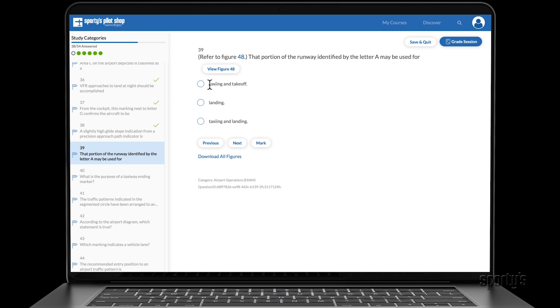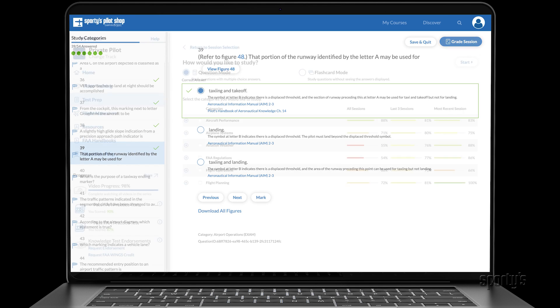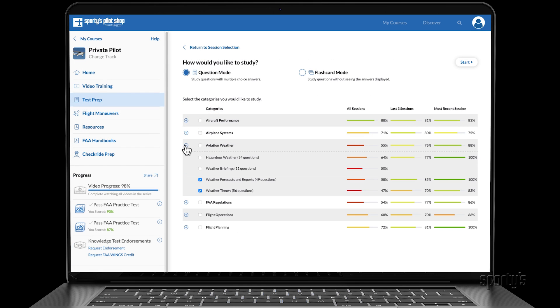Preparing for the FAA knowledge test has never been easier. Sporty's course allows you to take simulated FAA tests or create custom study sessions. The powerful test prep analytics provide detailed progress tracking by category, and the smart study sessions help you drill efficiently.